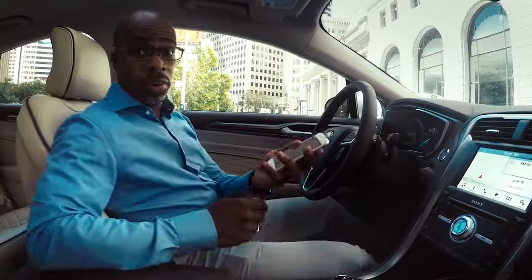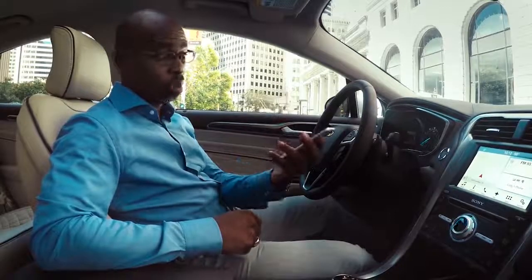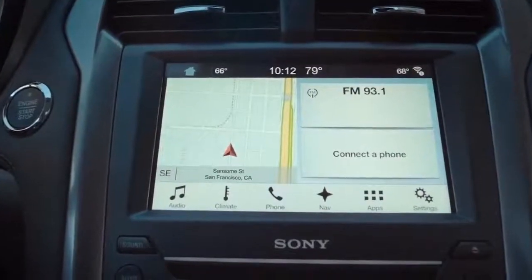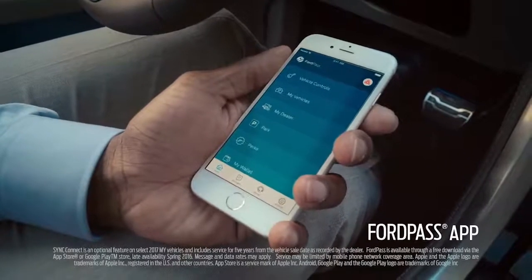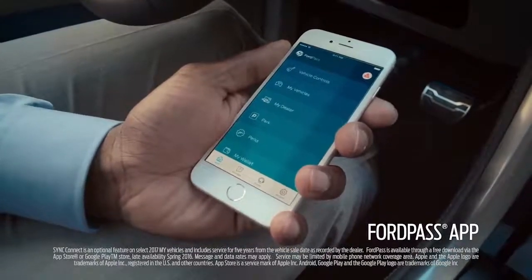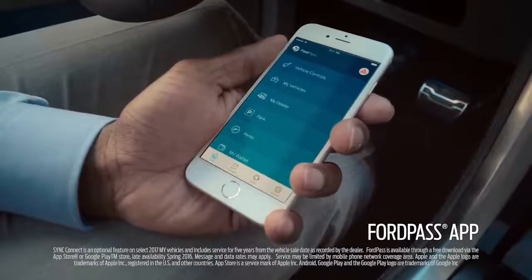First of all, the mere fact that I can start my car from just about anywhere with an app? Talk about convenience. If your Fusion is equipped with available Sync Connect, you can download the Ford Pass app, which is amazing. It lets you remote start your car, reserve parking spaces, pay bills, and a whole lot more.